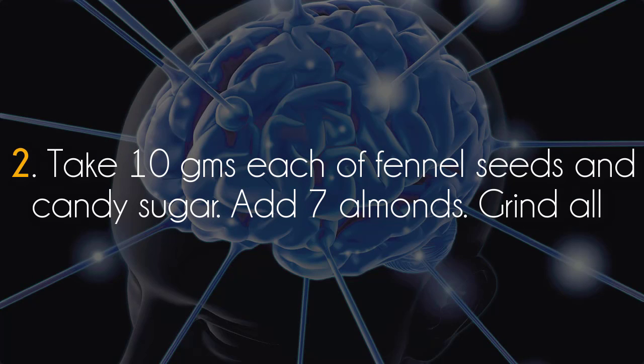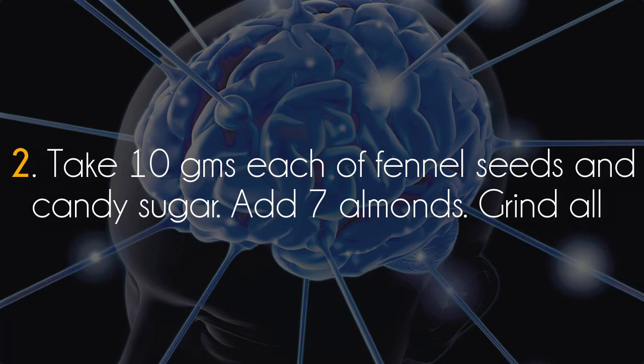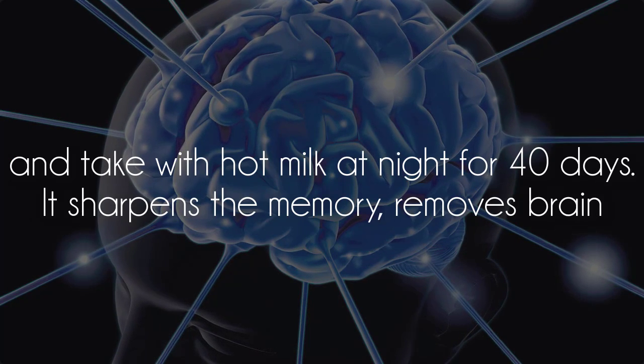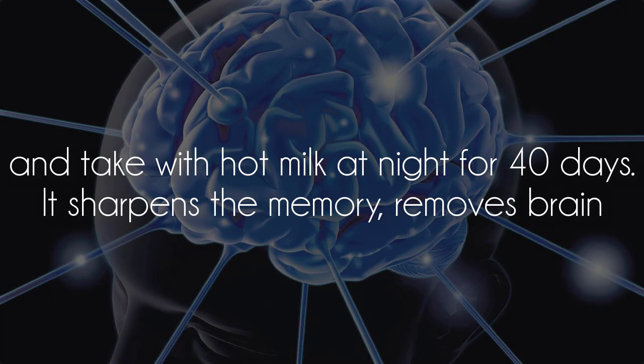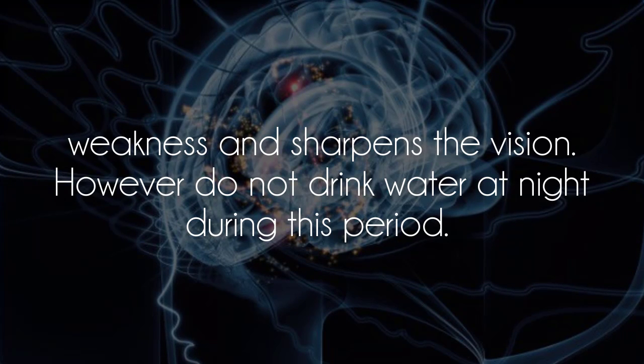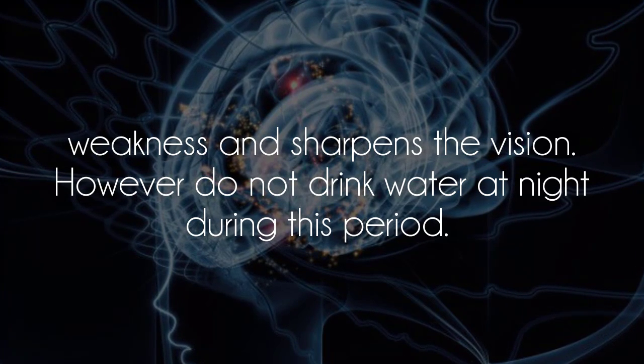Remedy 2: Take 10 grams each of fennel seeds and candy sugar. Add 7 almonds, grind all, and take with hot milk at night for 40 days. It sharpens the memory, removes brain weakness, and sharpens the vision. However, do not drink water at night during this period.